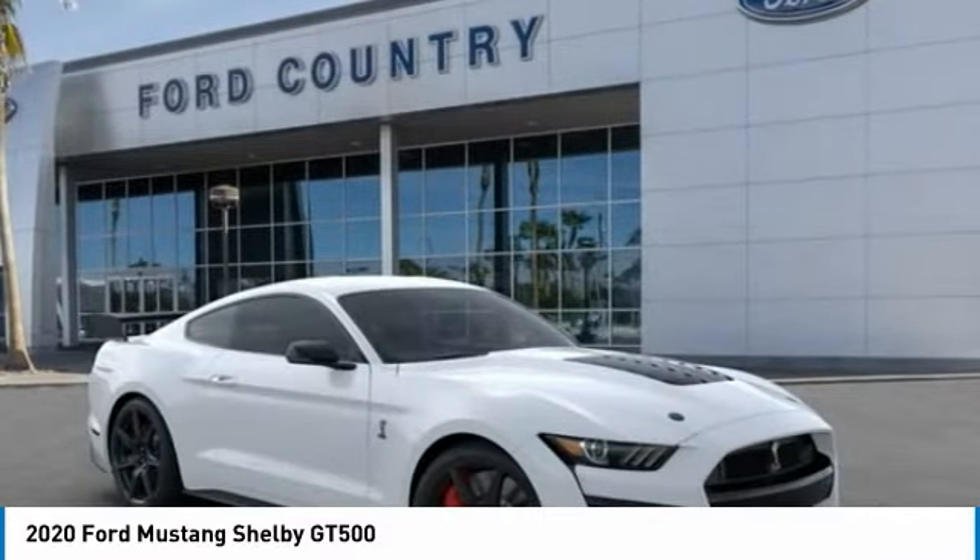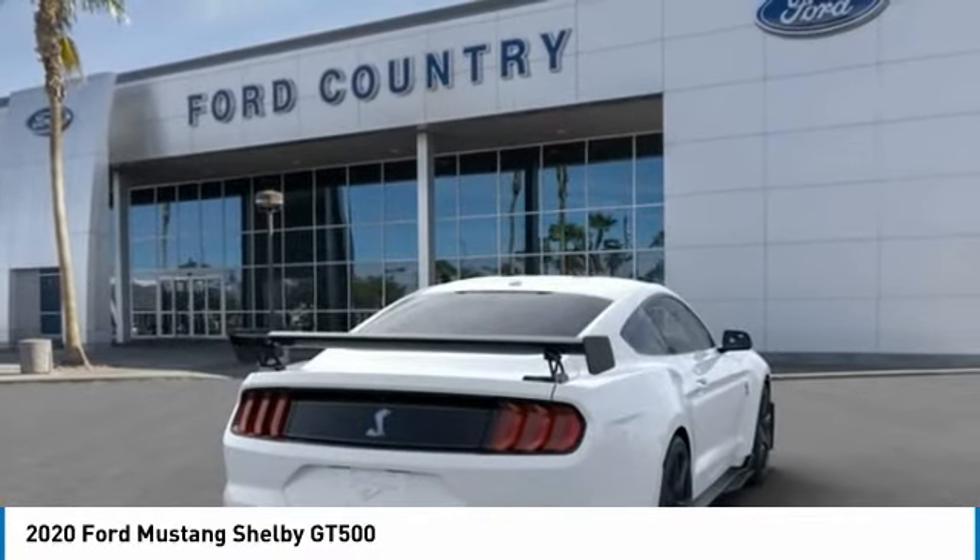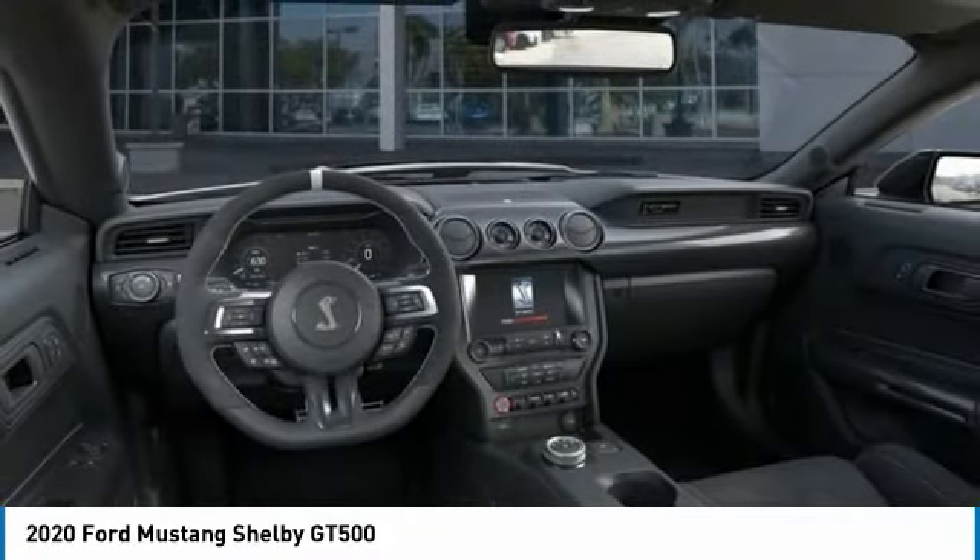Navigation system, ventilated front seats, heated front seats. Wouldn't you look great in this vehicle? Stop in today and see for yourself. Visit Ford Country in the Valley Auto Mall today.